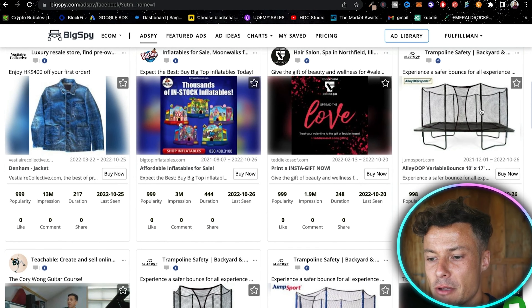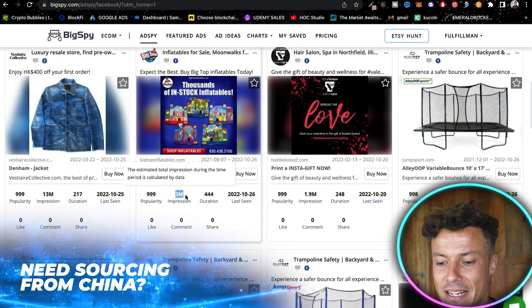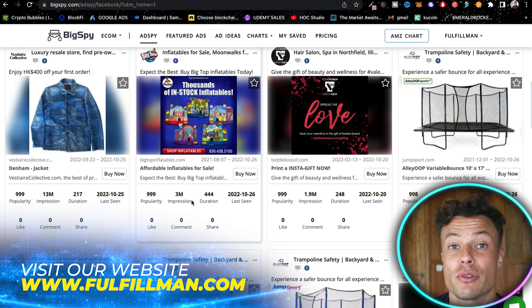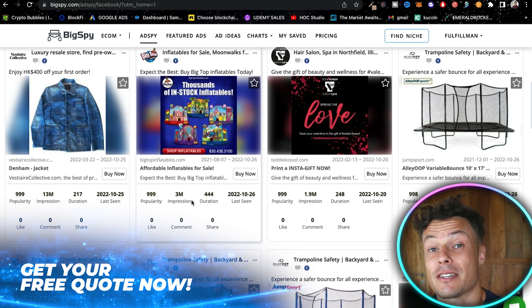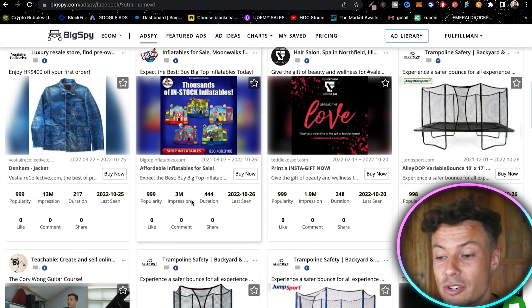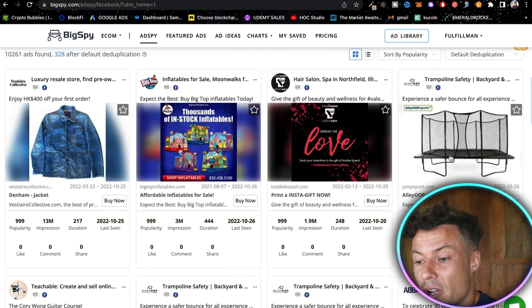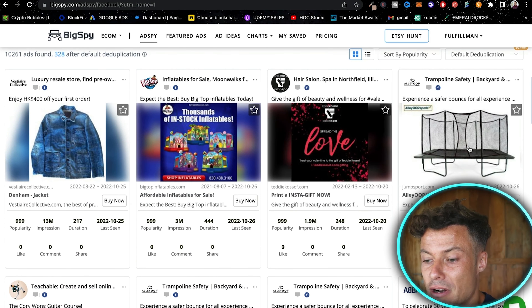Now you can see all of these different ads currently running on Facebook in America in English. These show me lots of information — for example, three million impressions means that ad has been shown to three million people, which is not cheap. Someone is making money on these ads and investing more and more into them because the products are selling pretty well.